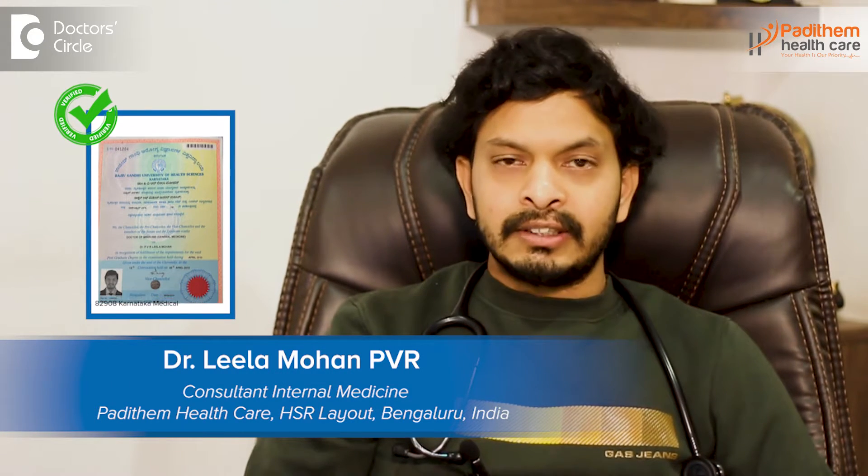Hi, I am Dr. Leela Mohan PVR. I am an internal medicine consultant and physician. I mainly practice in Motherhood and Manipal. I have my own center called Padidam Healthcare, that is in HSR Layout, Bangalore.